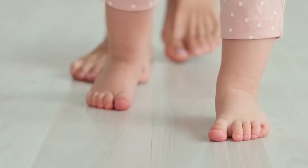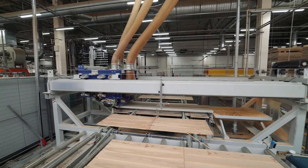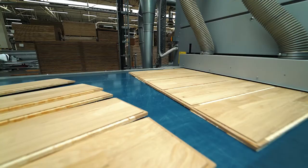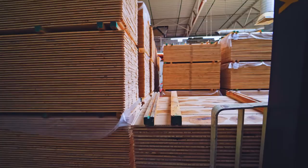Have you ever walked on a hardwood floor? Much of the wood used in hardwood floors comes from oak trees. A cut or felled tree is taken to a lumber yard where it is cut into planks, smoothed, and sent to stores for purchase.